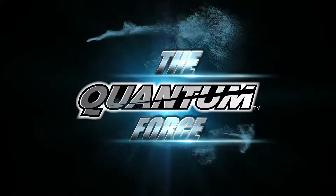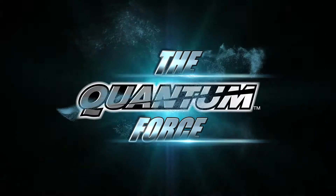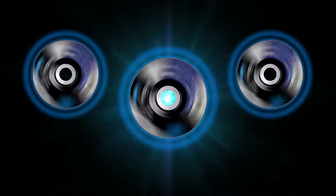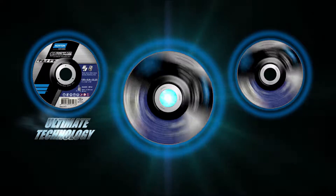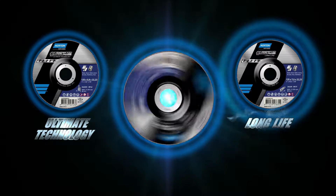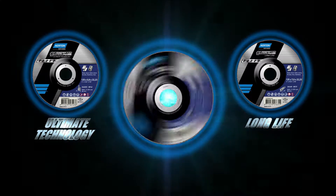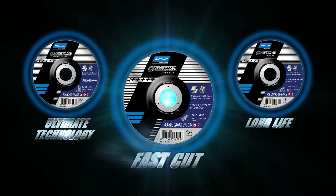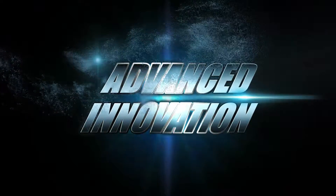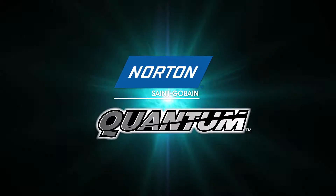Norton Quantum Force is here and ready to meet the difficult challenges of metal fabrication like no one has done before. Ultimate Technology: fast, accurate, and with a superior lifetime. Long Life: exceptional lifetime on high frequency machines. And the definitive grinding tool, Fast Cut: exceptional grinding speed for maximum stock removal. Our advanced innovation is ready. Let the battle begin with Norton Quantum Force.